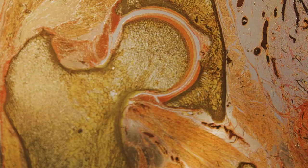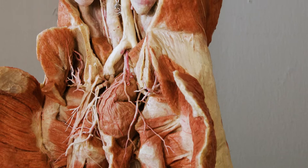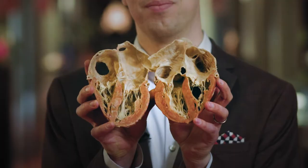The preparations are dry, odourless and literally tangible. Instead of learning with pictures or models, we can now hold an actual, real heart in our hands and open it.